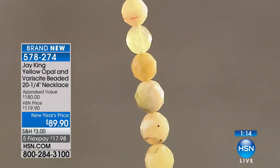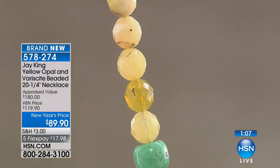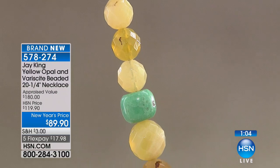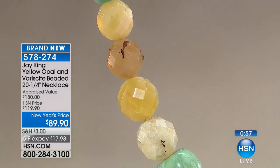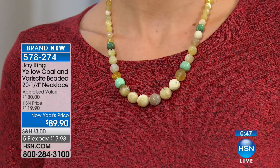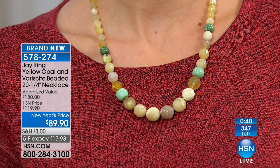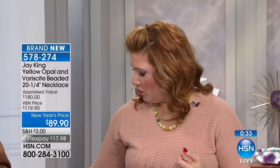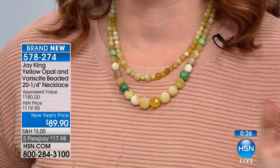With less than 300 remaining and everybody calling in — $89.90, best and lowest price, these will all go. The verisite from Utah is that earthy, warm green, almost minty, but subdued and striking. When you think of the warmth of sunshine and trees swaying in the wind, there's something so joyful about this piece. It's versatile — you can wear it with peach, blues, grays, greens.